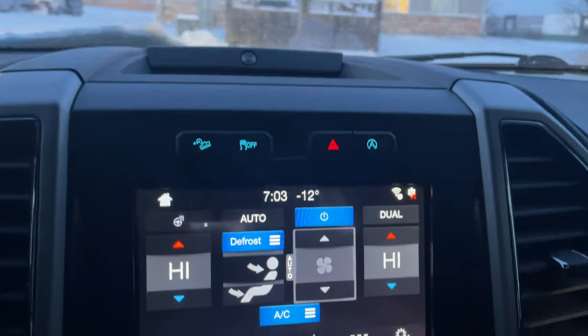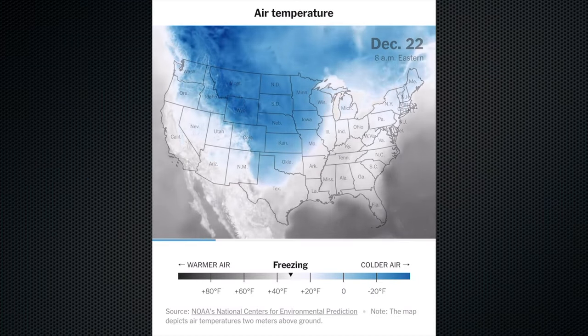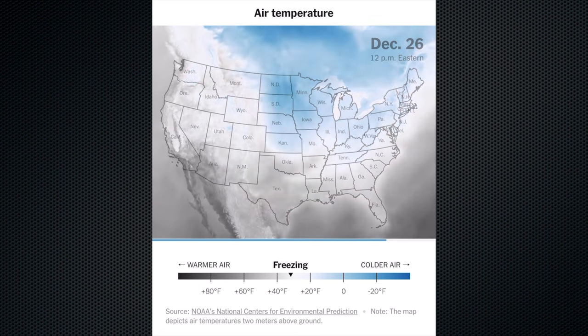Happy New Year everyone. If you're new here, my name is Mike and welcome to the CO Pilot Channel. It's been cold, windy, and snowy here in Colorado. With the recent polar vortex affecting most of the continental U.S. and causing well below freezing and negative temperatures across the country, I thought it'd be a good time to discuss aircraft preheating.